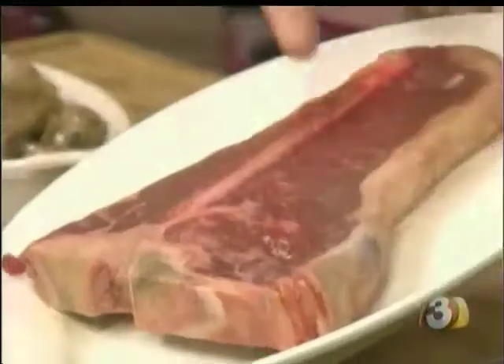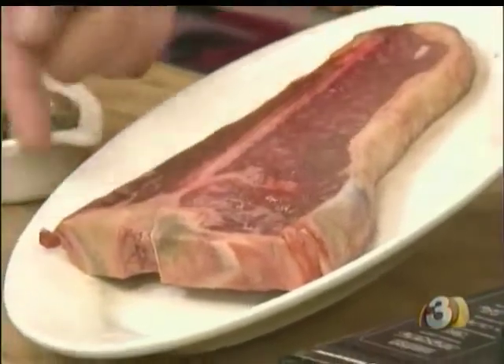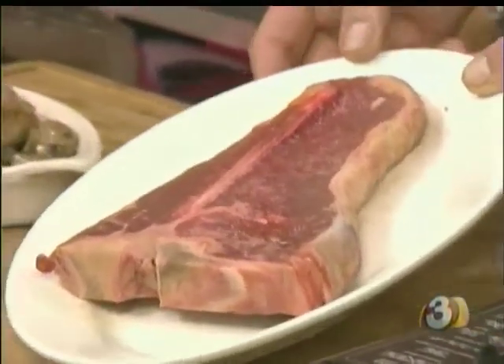We want to get our pan hot. When you look at a T-bone, you've got the New York strip and then of course you have the filet mignon. If this was a bigger filet mignon, it would be a porterhouse. Oh, is that the difference? Absolutely.